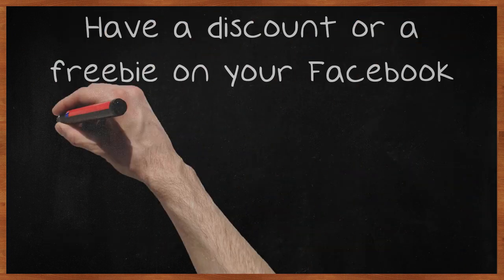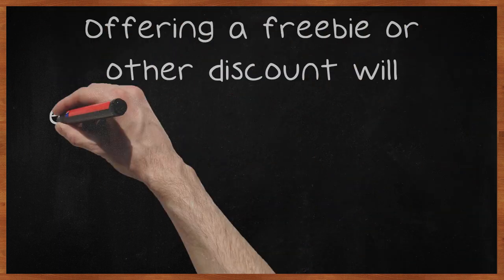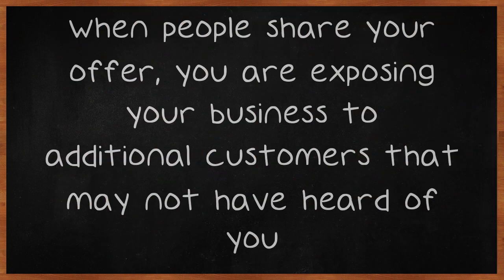Having a discount or a freebie on your Facebook page is a great way to increase followers. People love freebies. Offering a freebie or other discount will encourage your followers to share the offer. When people share your offer, you are exposing your business to additional customers that may not have heard of you.